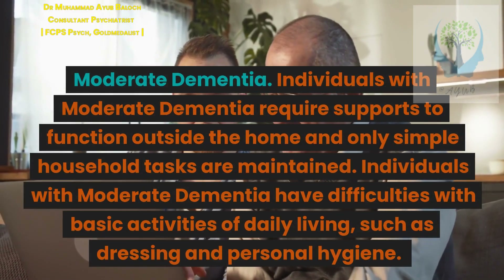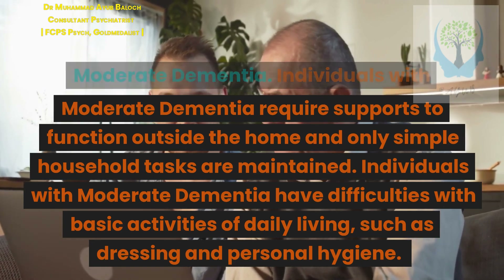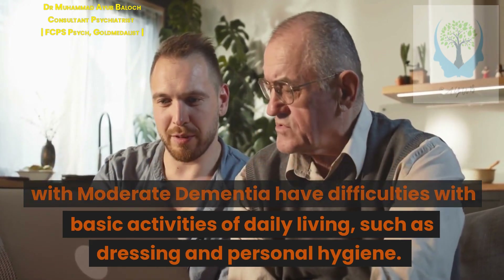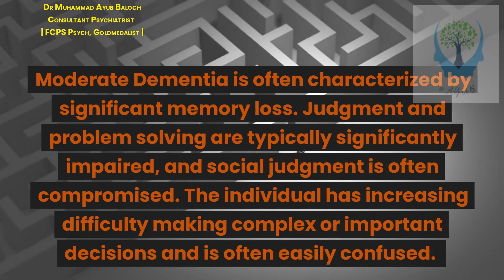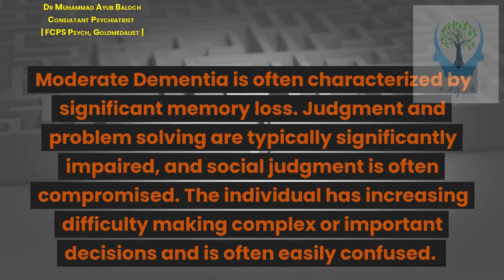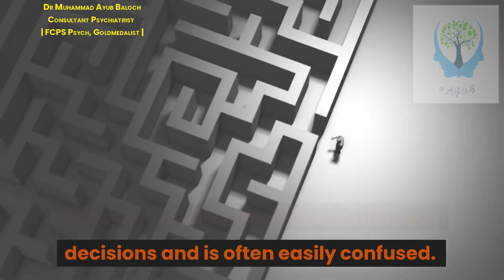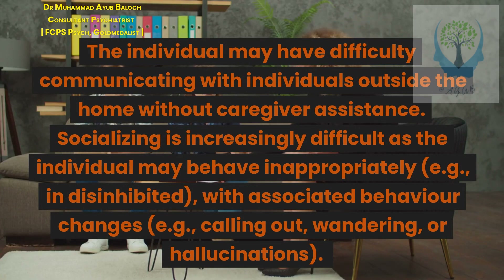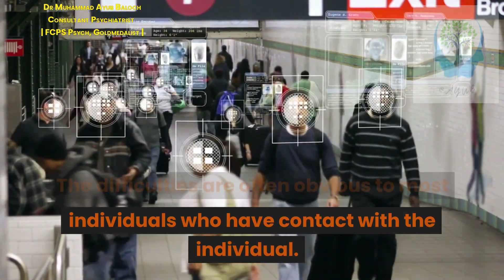Moderate dementia: Individuals require supports to function outside the home and only simple household tasks are maintained. They have difficulties with basic activities of daily living such as dressing and personal hygiene. Significant memory loss is typical. Judgment and problem-solving are significantly impaired, and social judgment is often compromised. The individual is often easily confused, may have difficulty communicating outside the home without caregiver assistance, and may behave inappropriately — for example, in a disinhibited manner — with associated behavior changes such as calling out, wandering, or hallucinations.